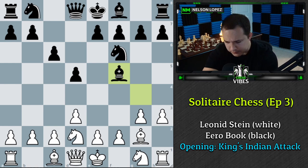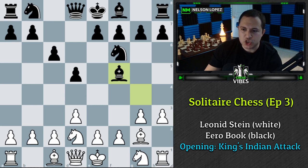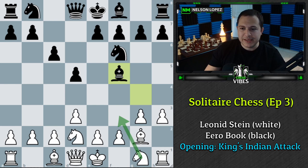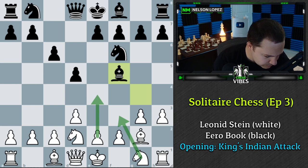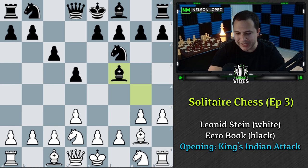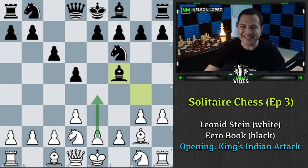I'm going to write down my move. I'm going to suggest Knight G to F3. Let's check if that's correct. That is not the correct move. The correct move is E4. You get four points partial credit if you said Knight G to F3 — I'll give myself four points. But you get six points if you said E4. It's a typical King's Indian type of move, playing E4. Six points if you said E4.